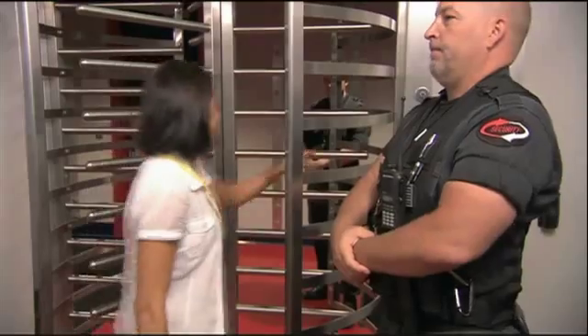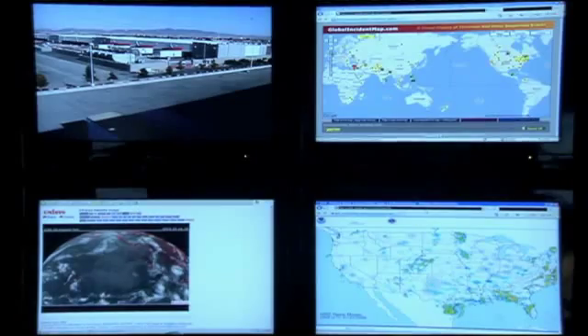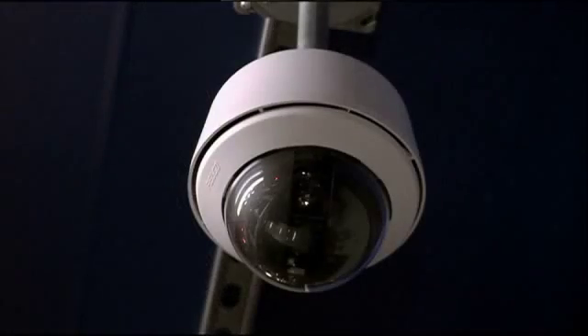Security is very important to our customers. It's something we take very, very seriously. Security involves everything from people and process to the physical protections of the facility.